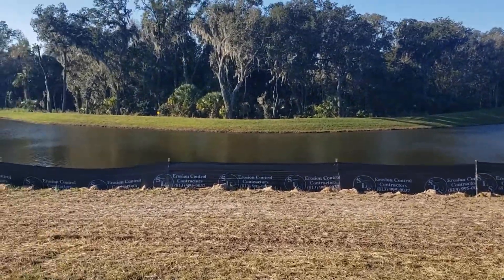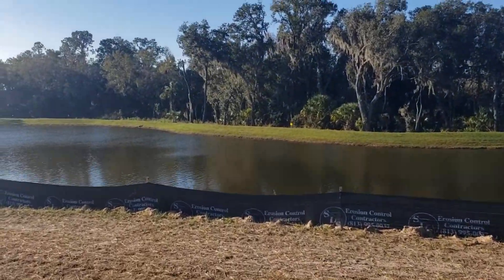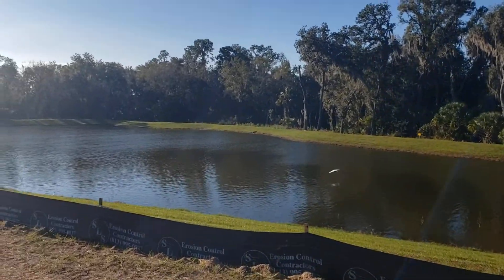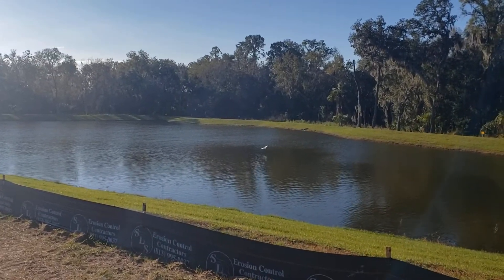Hey Embrya, it's Cory. I wanted to take a quick video of some of the lots out here at North River Ranch to send you today. This is the view from the back of a few of the water view lots.